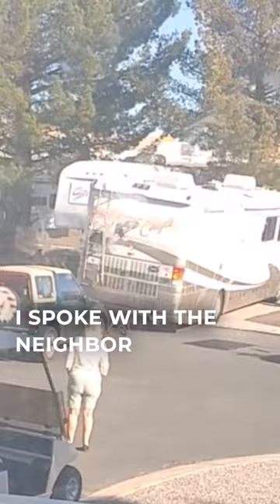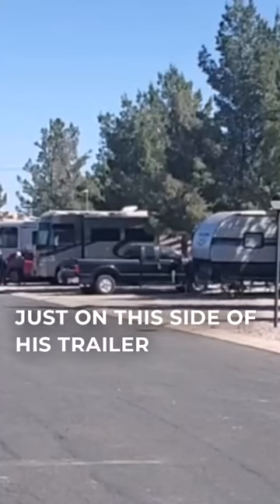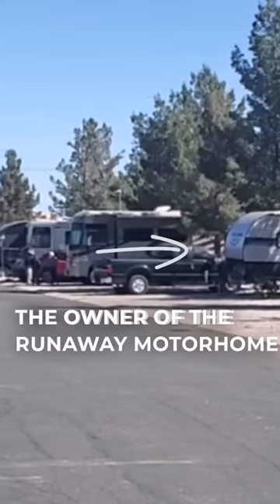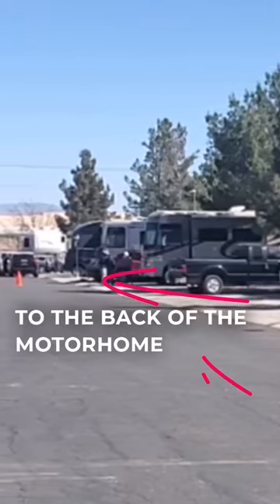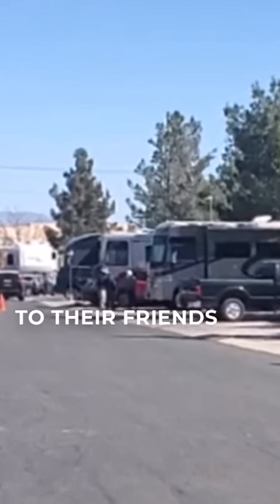I spoke with the neighbor of the runaway motorhome, and what happened was the motorhome was parked just on this side of his trailer, shown here. The owner had pulled it out onto the road and hooked up their tow car to the back of the motorhome. Once that was completed, they stepped out of the motorhome to say one last goodbye to their friends.